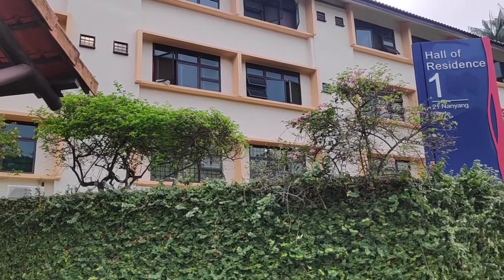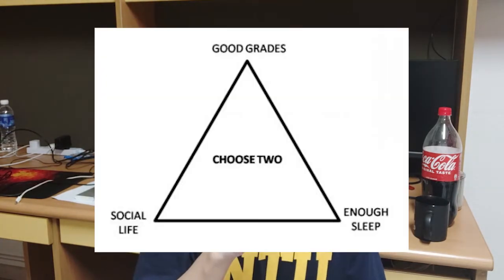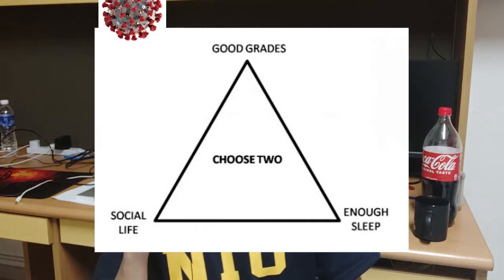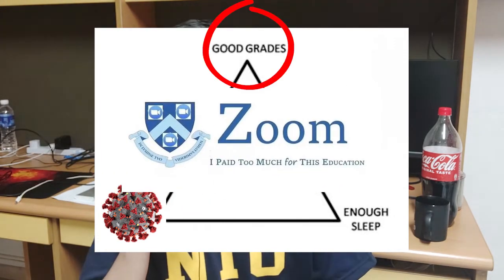On 2nd August 2021, I moved into NTU Hall of Residence 1, thinking that I would be enjoying university life filled with late-night parties, studying together with my classmates, and working on cool projects. But what I experienced was the university triangle, and with the pandemic going on, it was just Zoom university with no social interaction — so I just study and sleep.